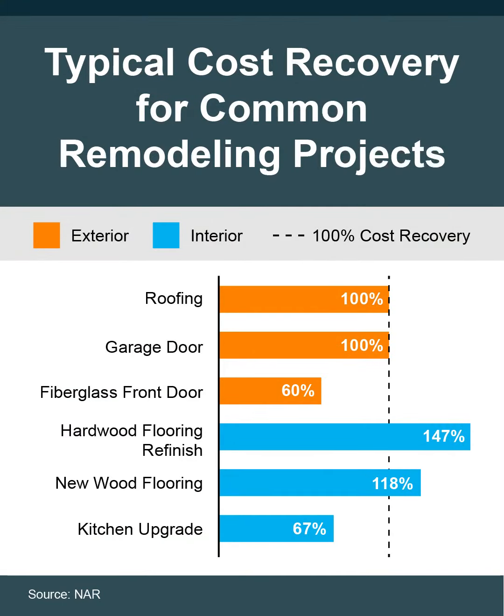This graph shows the typical cost recovery for some common remodeling projects. Things like fixing or replacing a roof, a garage door, or hardwood floors generally have the best ROI.